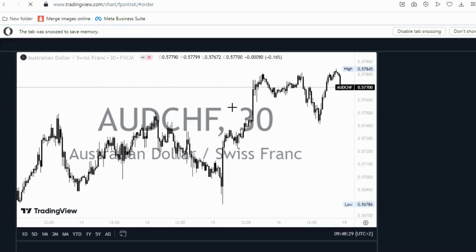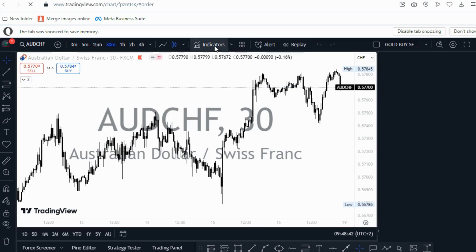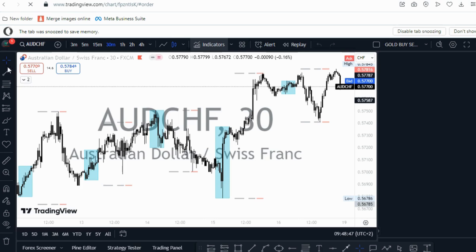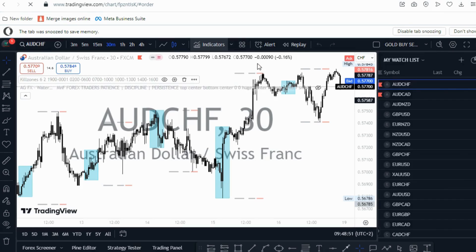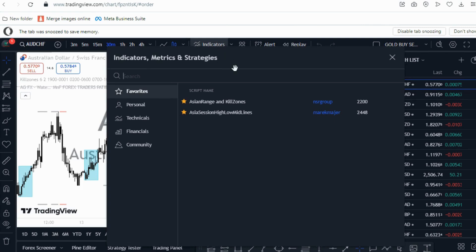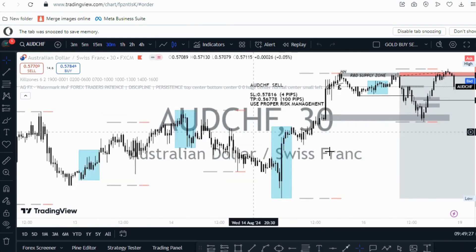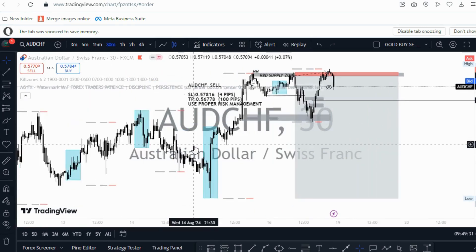Go to the indicator section and type 'Asian.' The indicator is called Asian Range and Kill Zone. Search for 'Asian Range and Kill Zone' — it has about 2,200 ratings. It's going to be very helpful for identifying the Asian session, and once the Asian session high or low has been taken out, you can take advantage of that.